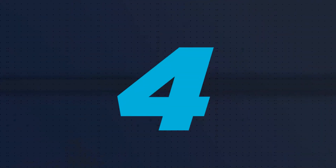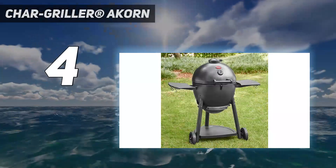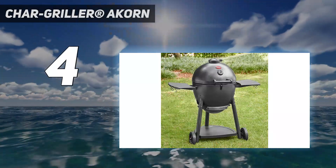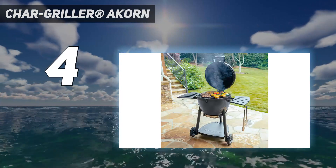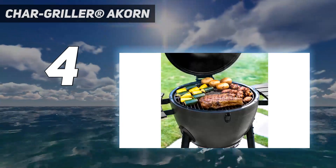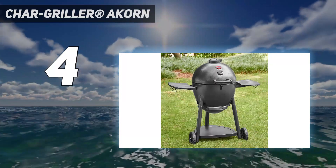Coming in at number 4: the Chargriller Acorn Kamado Charcoal Grill. Kamado-style grills originated in Asia more than 3,000 years ago, and these oval-shaped cooking vessels have become increasingly popular in the U.S. thanks to their superior versatility. Kamado grills like the Chargriller Acorn are used for smoking and baking — they heat up quickly and impart more flavor to food.